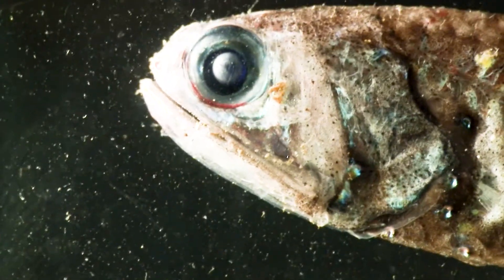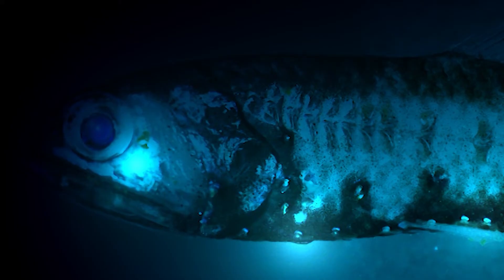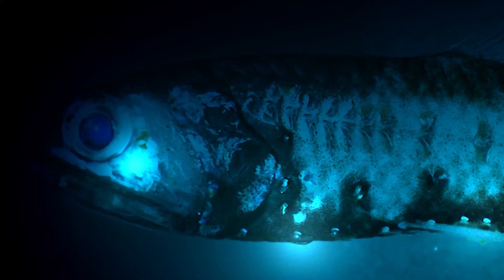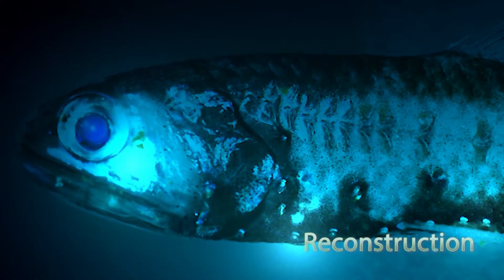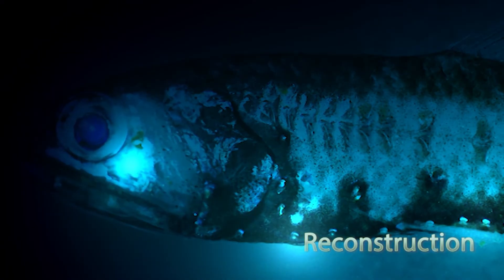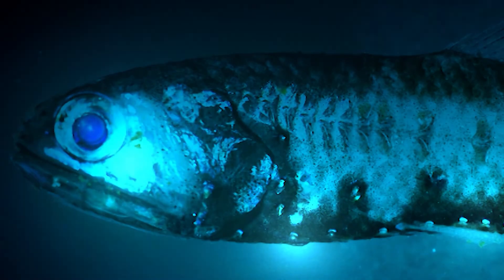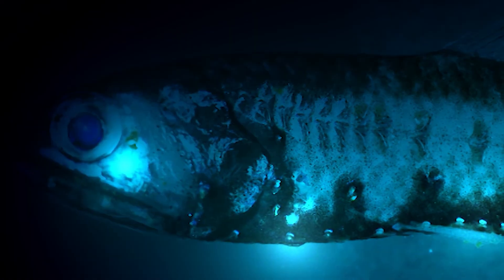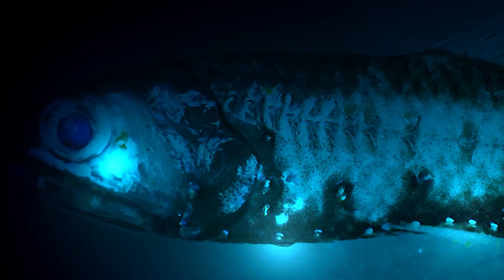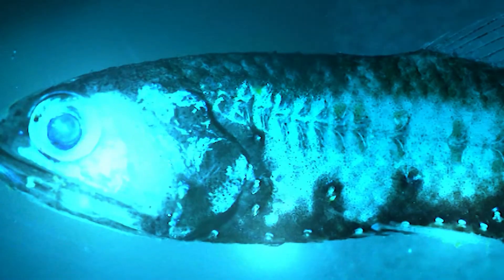So maybe they glow to signal to each other. Also, if they're startled, they'd make a bright flash — bright enough to light up the room for a fraction of a second. Maybe to blind their predators and escape. But somehow we'd have to get into their world to find out exactly what's going on.